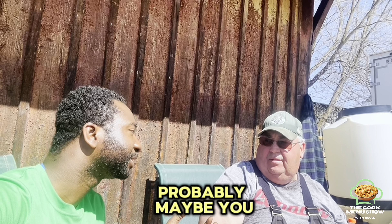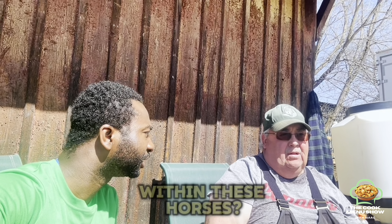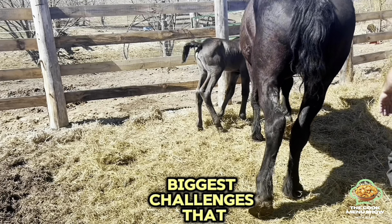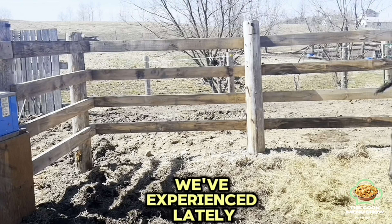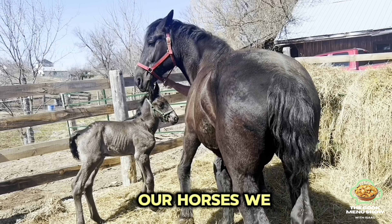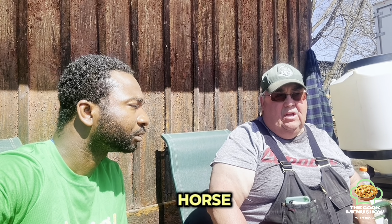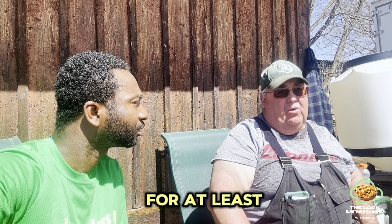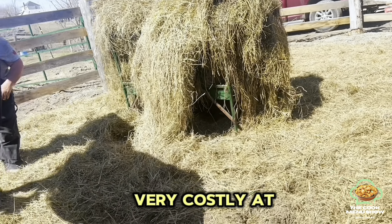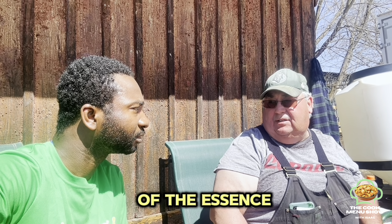What are some of the challenges you've been facing with these horses? One of the biggest challenges we've experienced lately is gaining access to veterinary care. We don't have a veterinarian resident in this community that will look at a horse, so our veterinarian has to travel at least an hour and a half to get here, which can be very costly and inconvenient, especially when time is of the essence.